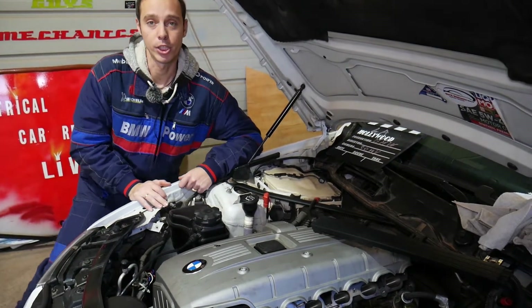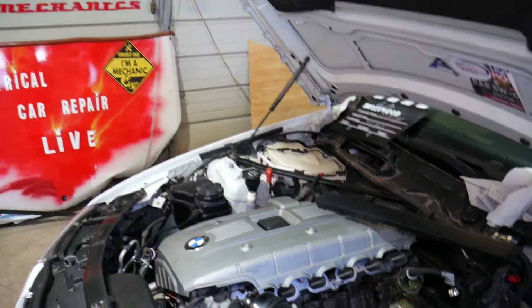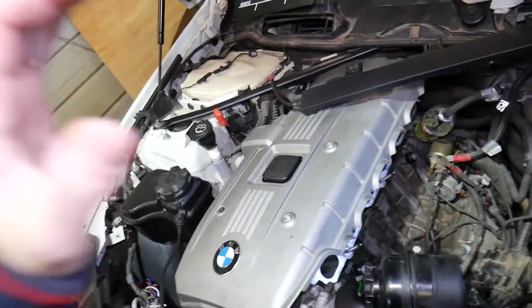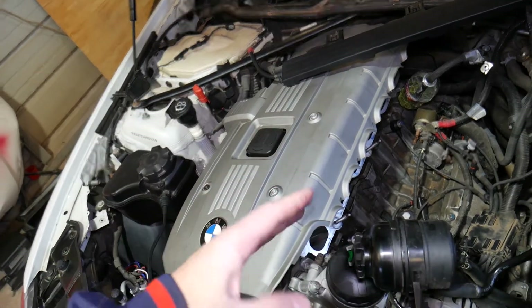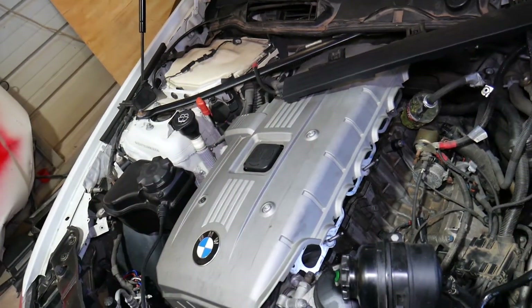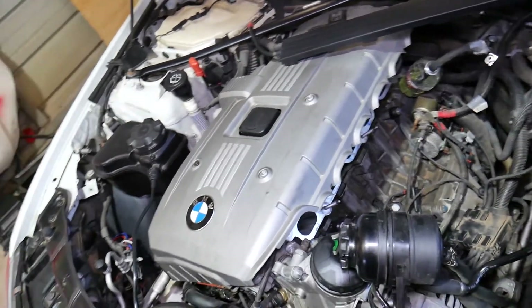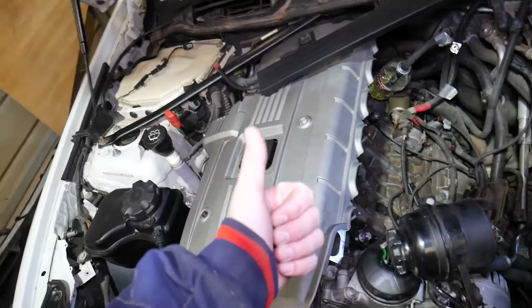If you need to buy any replacement parts or tools, we'll have the link shared in the description below for your convenience. So we have a six cylinder N52 engine that we'll demonstrate on, but even if you have a four cylinder engine the procedure will be the same — the only difference is the four cylinder will have only four cylinders, so you will stop counting at cylinder number four.